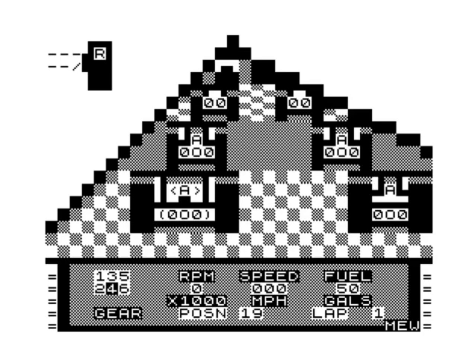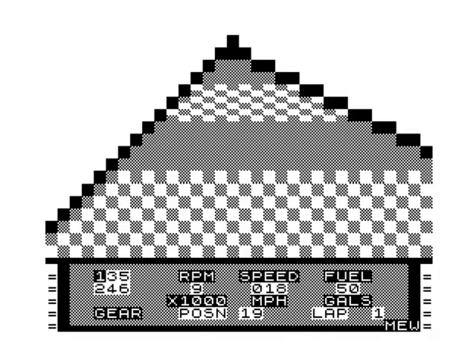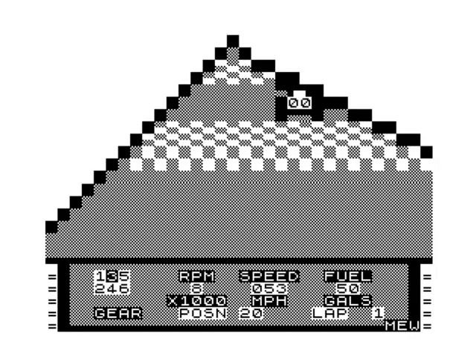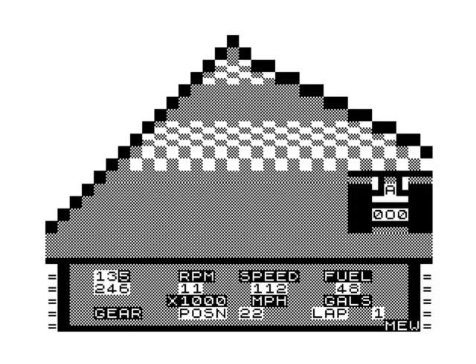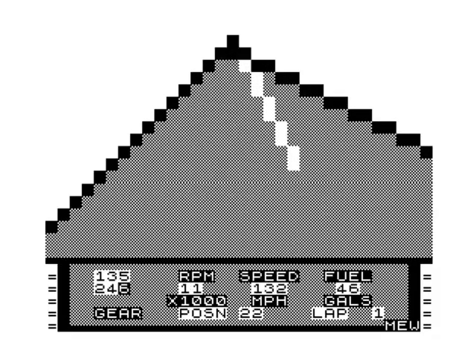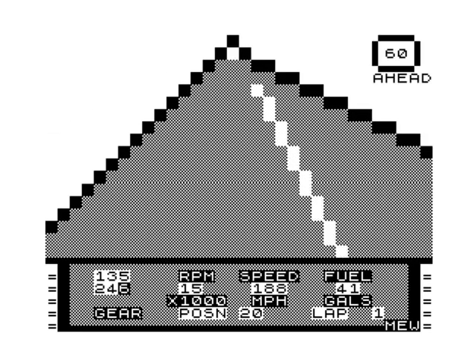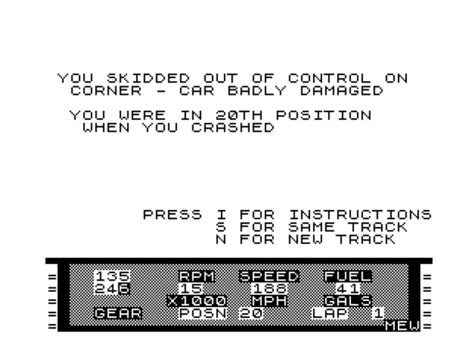I can see why they say it's going to take a while to master. Second gear, hold third gear, keep an eye on the RPM - maybe change up around 13,000. Fourth gear, just hold your finger down. Fifth gear, sixth gear. Now it's about keeping your eye on everything. If you take your finger off the button, you skid out of control on the corner - well, at least I made it to the corner.